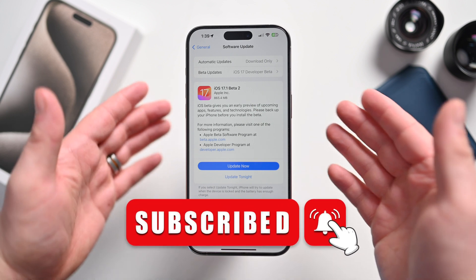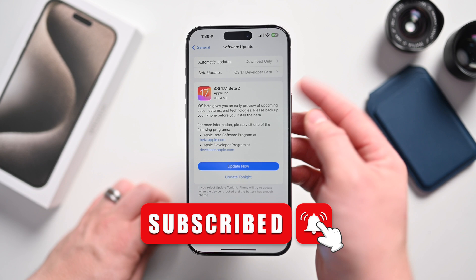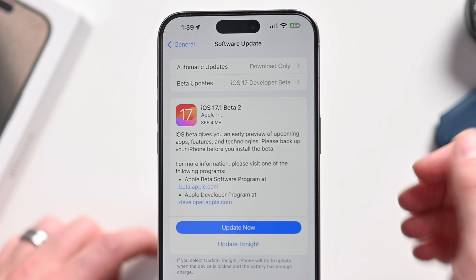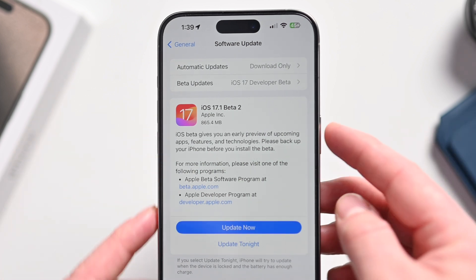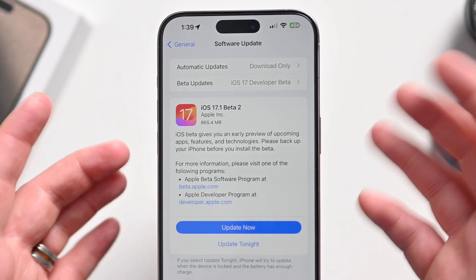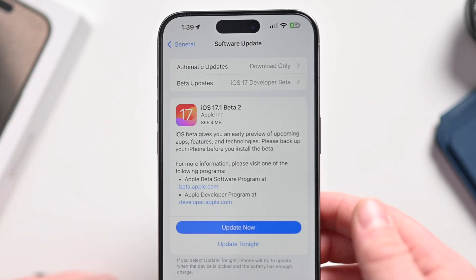Here we are with my iPhone 15 Pro Max running Beta 2 of iOS 17.1. Apple doesn't list all the changes, so it's up to us to figure out what's been updated. This update weighed in at just under 900 megabytes — 864 megabytes on my iPhone 15 Pro Max. Depending on your model, the update size may vary.